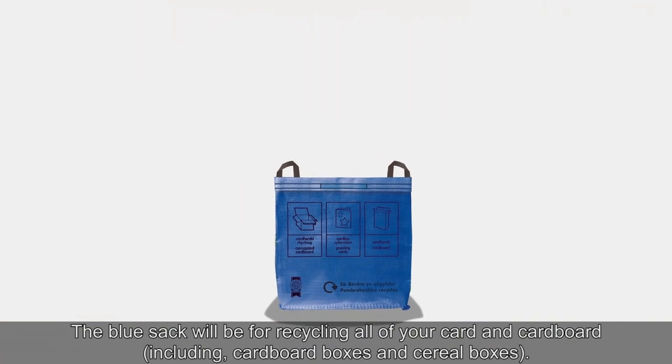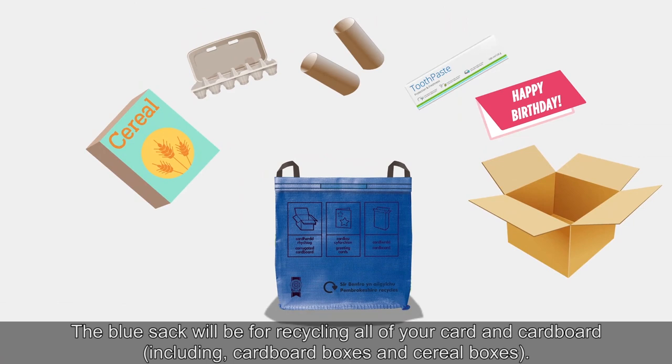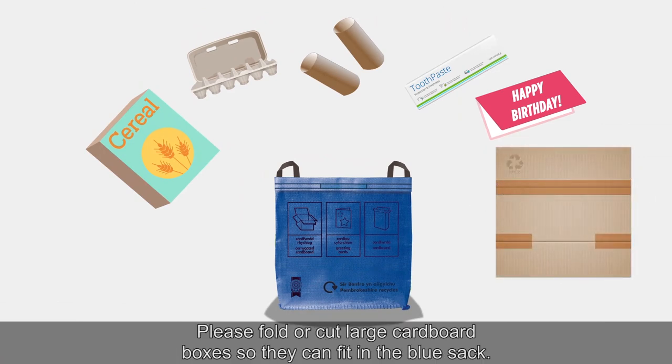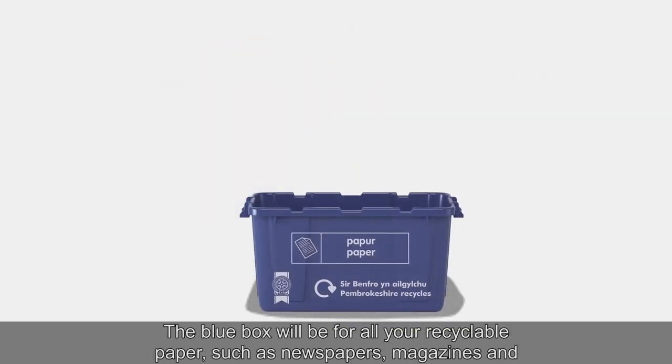The blue sack will be for recycling all of your card and cardboard, including cardboard boxes and cereal boxes. Please fold or cut large cardboard boxes so they can fit in the blue sack.